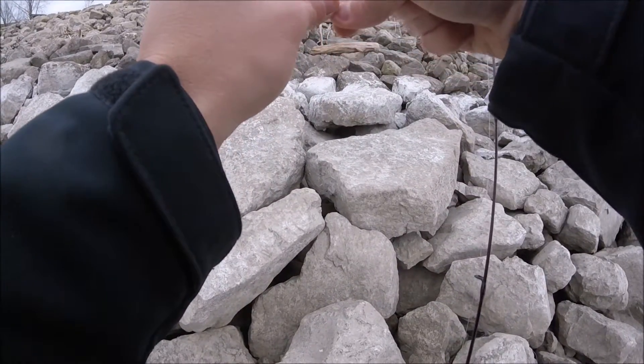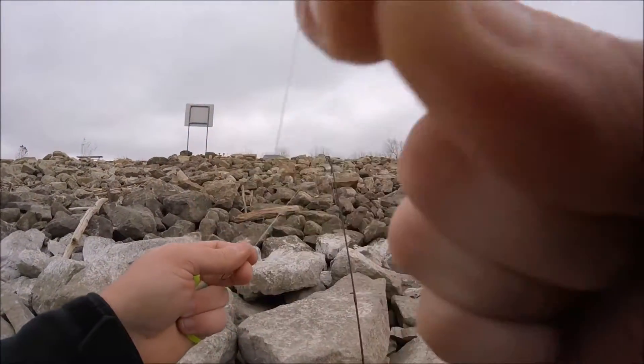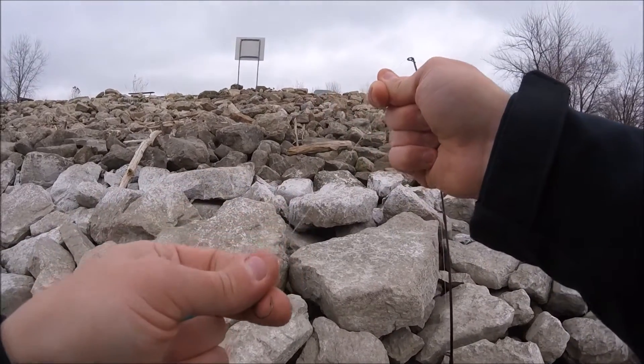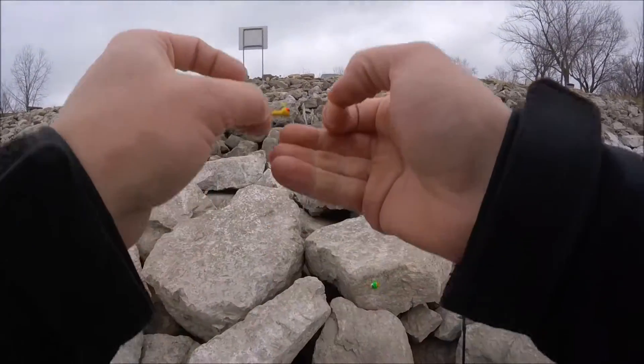We're switching back to the jigs now, going to do a little double rig here, and we're going to go fish up by the wall right by the spillway. If we don't catch anything we're going to get out of here and go get those packages mailed out for you guys - I'm going to get them out today no matter what, unless the fish are really biting, then it's going to wait till tomorrow.